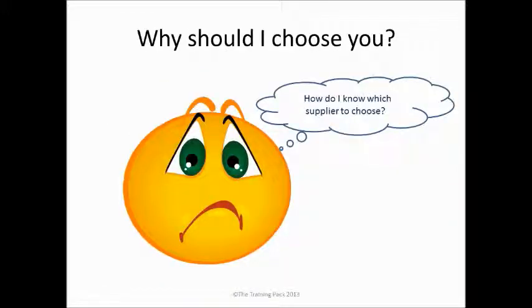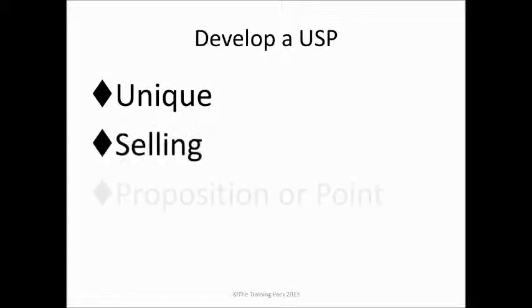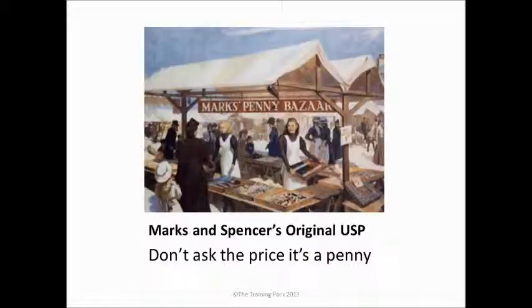Your customer is also thinking: why should I choose you? They're probably faced with all sorts of different options, and so it's up to us to make it very clear why we're the best choice. So what would differentiate you from your competitors? People often talk about a USP — a unique selling proposition, or perhaps unique selling point. These days people sometimes talk about a point of difference, but it amounts to the same thing: what we're trying to do is differentiate ourselves from our competitors.